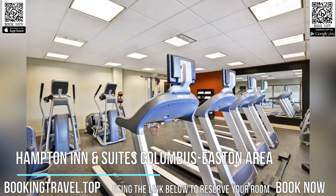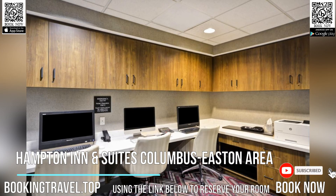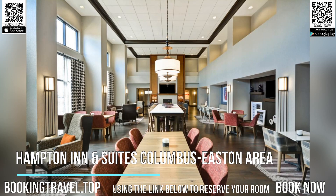Conveniently located just off Interstate 270 and steps from the area's main points of interest, this hotel features a grab-and-go breakfast. Discover over 100 unique shops, restaurants, and entertainment options at Easton Town Center, located seconds from the Columbus Easton Area Hampton Inn & Suites.